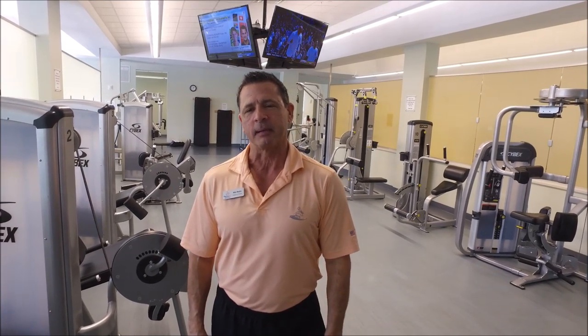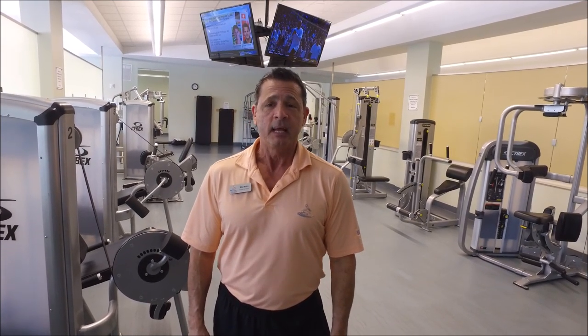Hi everybody, Mike Mastro here, Fitness and Wellness Director at Pelican Sound. I want to welcome you here, and I'd like to show you around the place real quick.